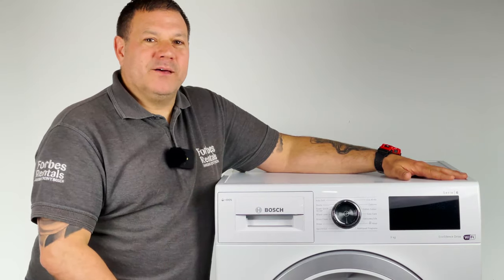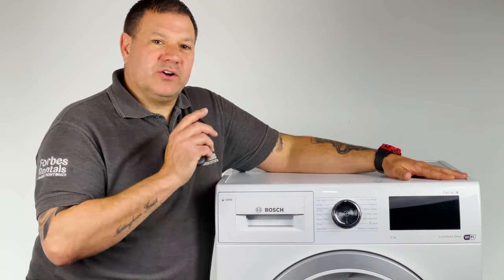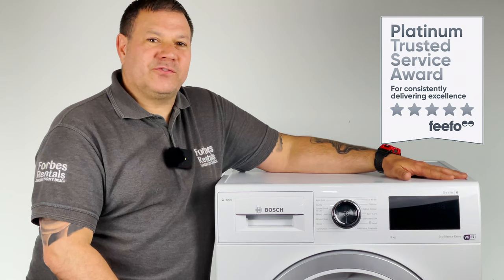Bosch have done it again with an intelligent, super quiet, adaptable appliance that makes your life just that little bit easier. You can rent this fantastic appliance from us and rest assured — should you have any issues, you simply call us and we will provide you with our award-winning service to ensure your experience is as fuss-free as possible.